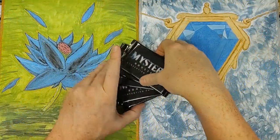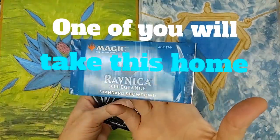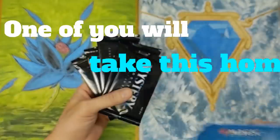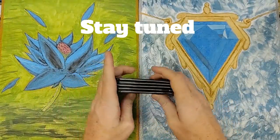Oh boy. Really cool. Also, just as a bonus, I'm going to crack open one of these standard showdown Ravnica Allegiance packs. But this is really, really neato. Again, these are not cheap, man.